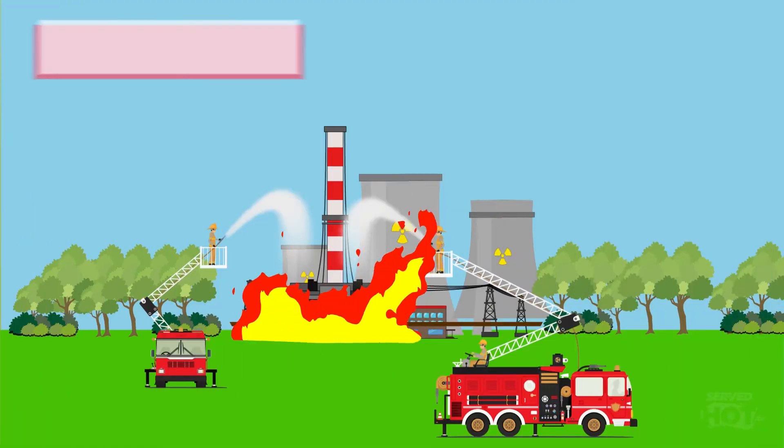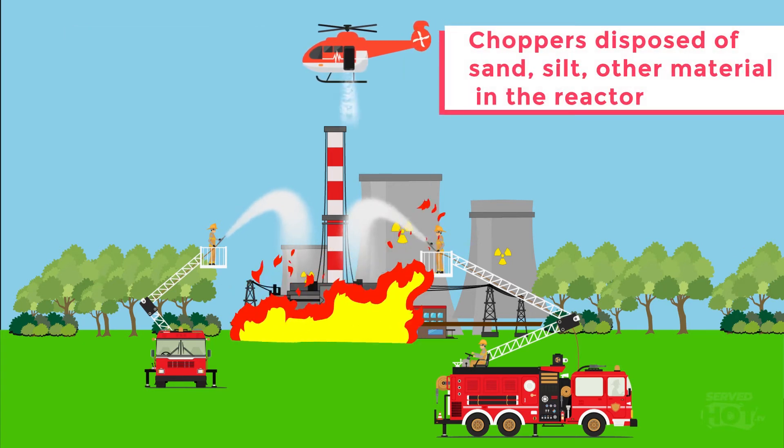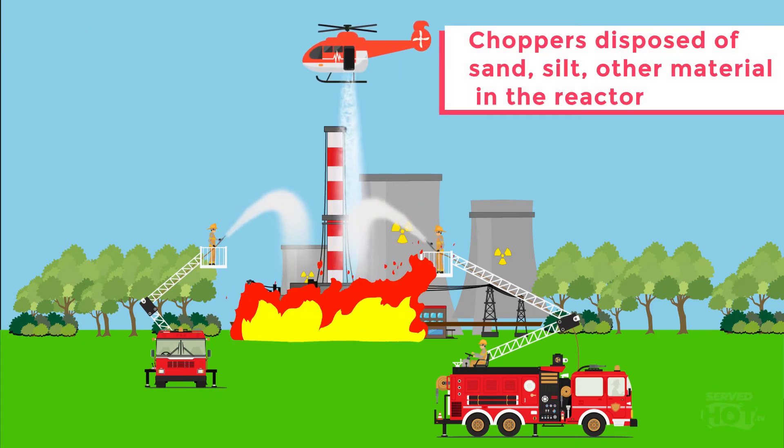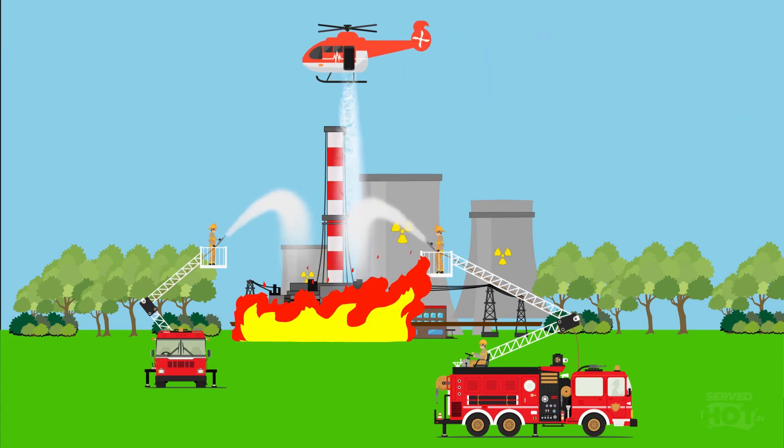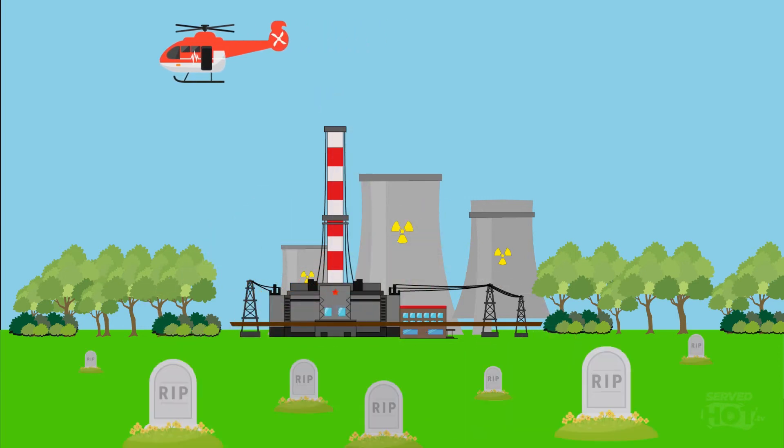After the disaster, it took about eight days to control the chaos around reactor number 4. Choppers would dispose of sand, silt, and other materials into the reactor in an attempt to douse the fires. Sadly, most of the firefighters, pilots, and workers died from radiation sickness days after being exposed to these emissions.